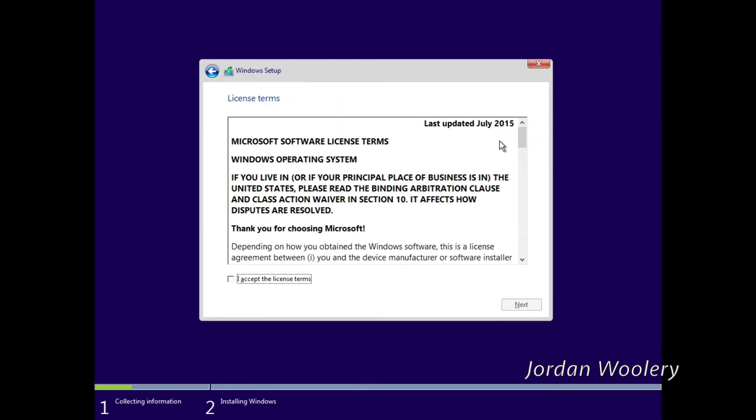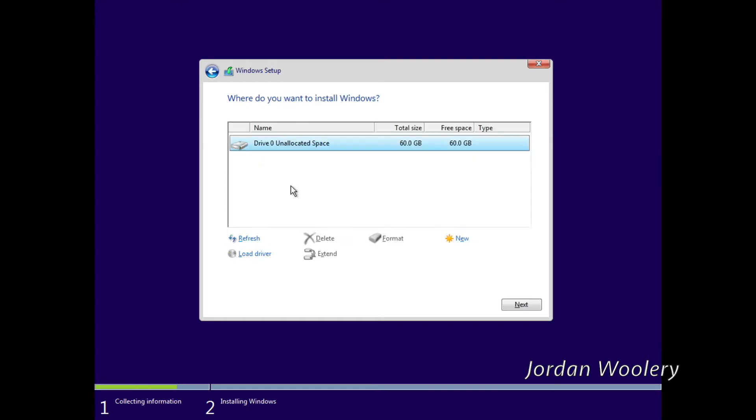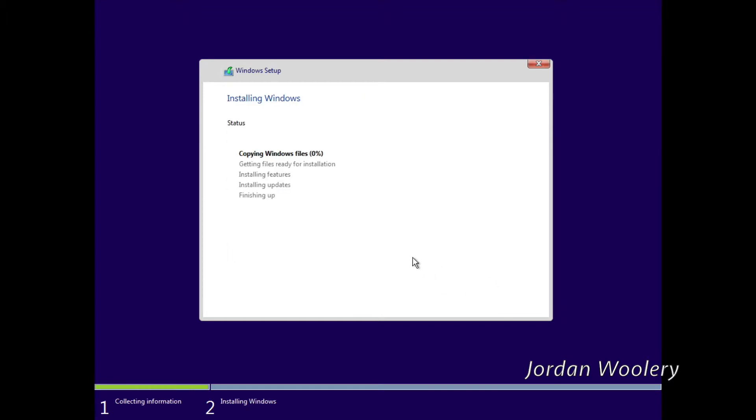October 30th, 2015 is when this was officially released, but it didn't really start updating on some PCs until November or December. We're just going to go ahead and set this up as a normal VM or computer, for that matter. The installation process is very similar to that of Windows 10, so I don't really think I need to be recording this.